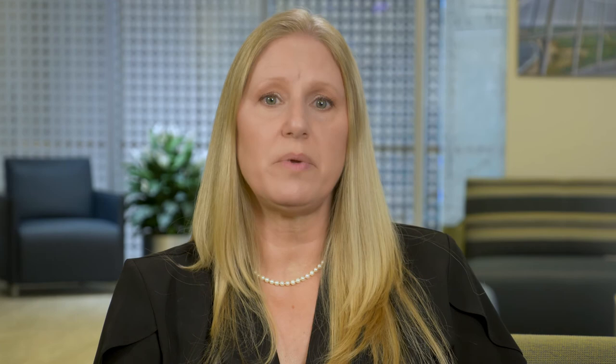If you were in the hospital at some point in your treatment journey, we want to help prevent you from falling there as well. We understand that while in the hospital you may feel like you have less control over your environment. Getting to or from the bathroom is the time in which a hospitalized patient is most likely to fall. Please follow the nursing staff's instructions regarding using the call bell and for getting help getting to and from the bathroom.